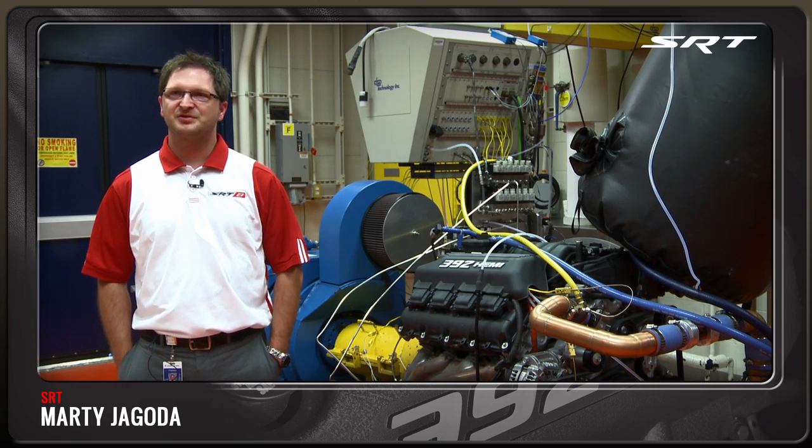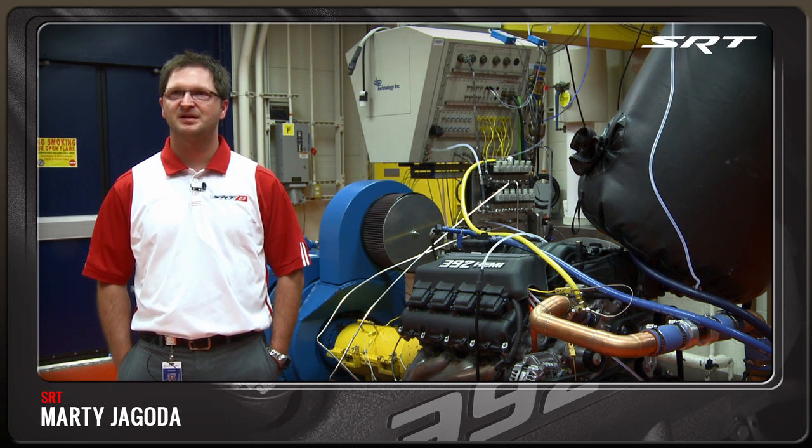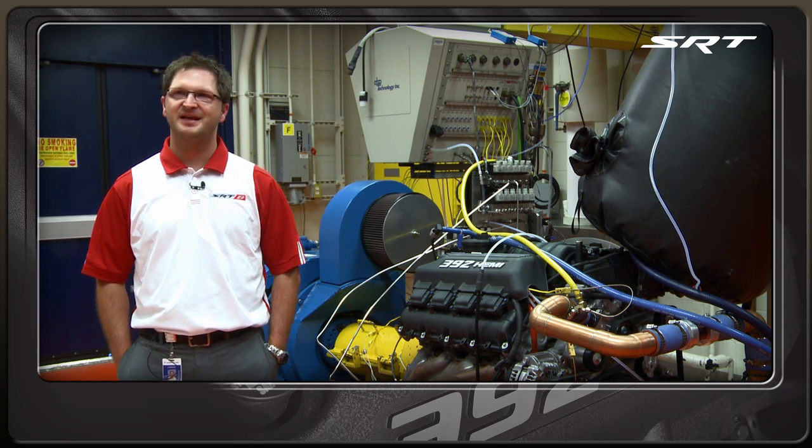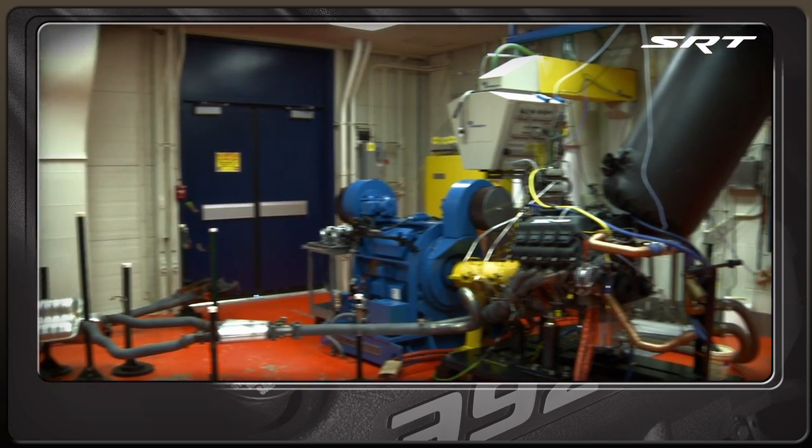I'm Marty Jagoda, the SRT powertrain calibration lead for the SRT V8 Hemi platform of engines. Welcome to DinoCell C8 here in Auburn Hills. It's the birthplace of the 392 Hemi that I've been working on the last three years.